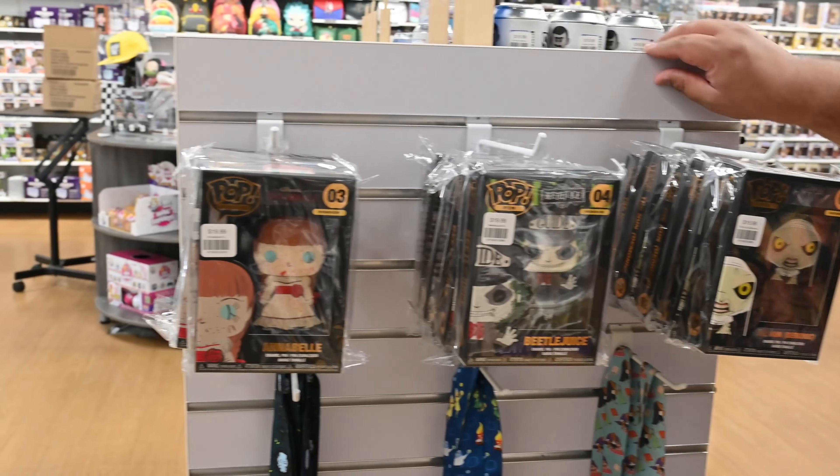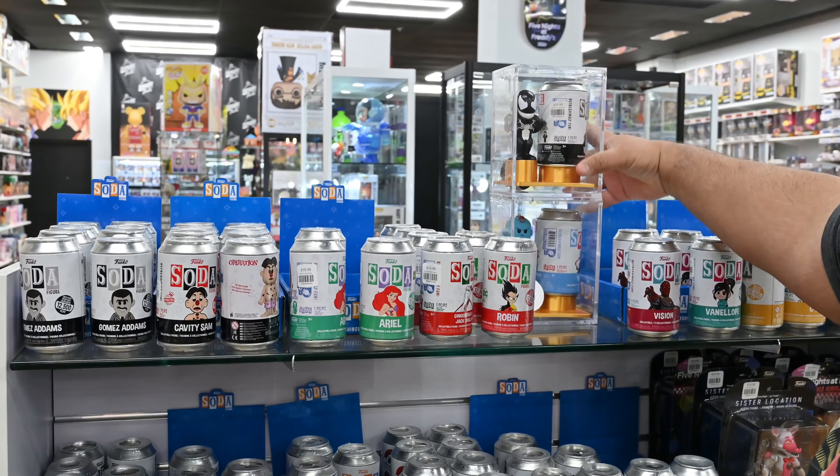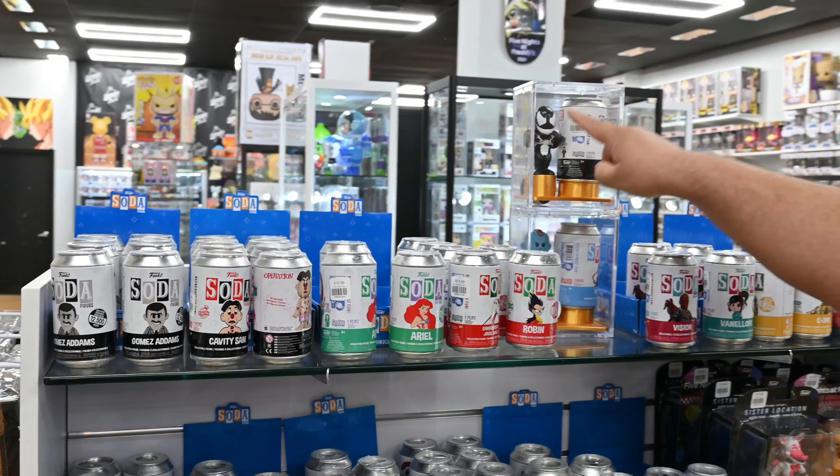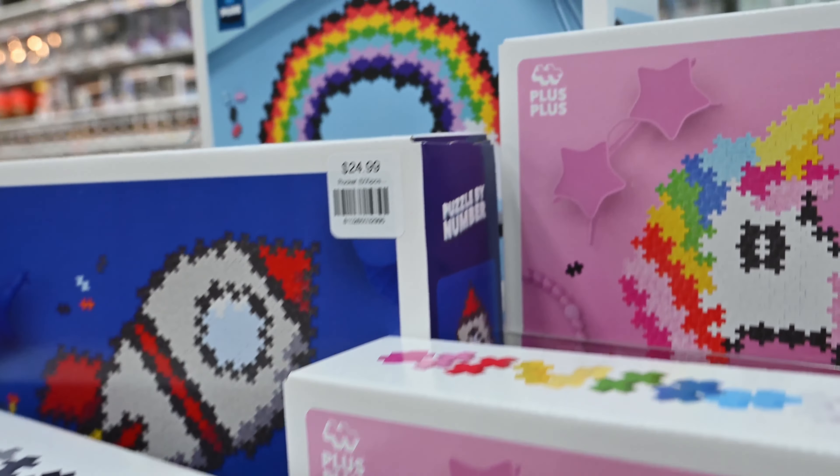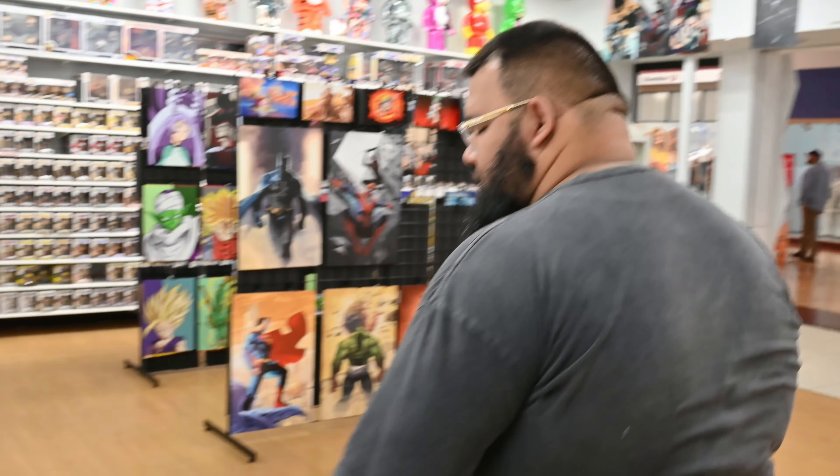Funko sodas — if you've never seen these, it's a figure inside of a can and you always have a chance of getting a chase figure inside. They're pretty fun. We also have mystery boxes, mini figures, and mystery bag clips on this side — anything little. We have some novelty toys up here as well.